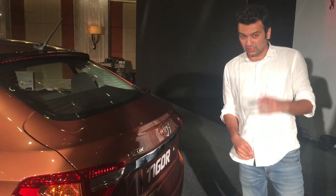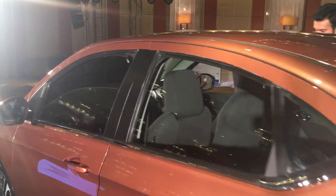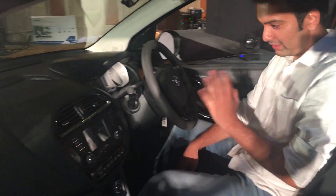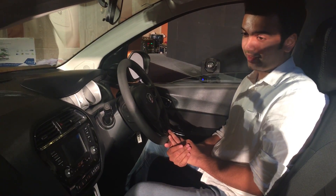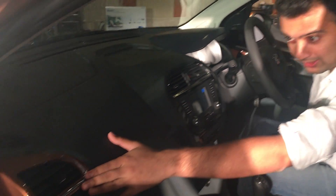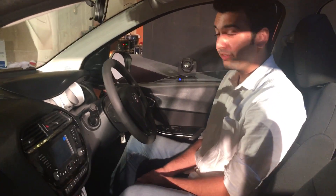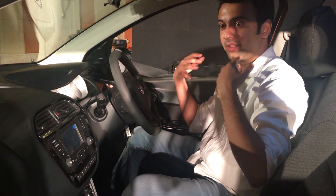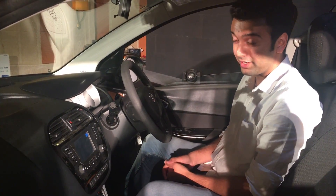Inside the TIGOR, what's really special is these color inserts that are dependent on the exterior color of your choice. This is very fresh because the car expresses its exterior into the interiors as well, giving you a very different and yet fresh outlook.